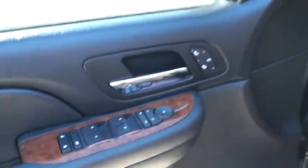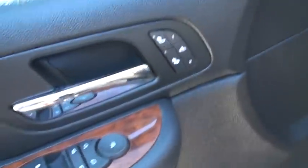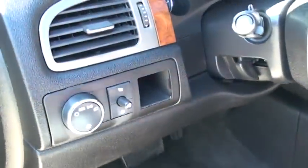Got power windows, power locks, power mirrors, and power folding mirrors — you can fold them for the car wash or garage. Got heated seats, memory seats, power seats with nice lumbar support, and nice leather seats in excellent condition.